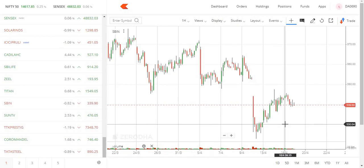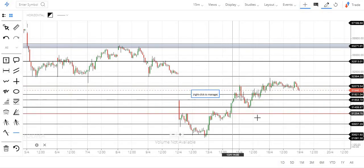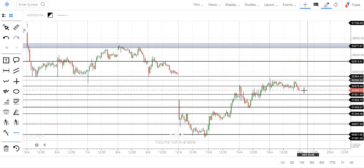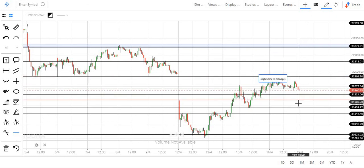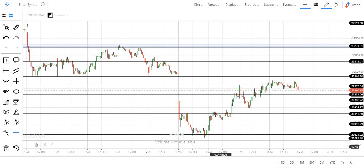If you look at Bank Nifty for next week, there are two key zones that will be the deciding factor. The key levels are 31,800 and 32,400. These two zones will decide the direction of the trade. Thank you.